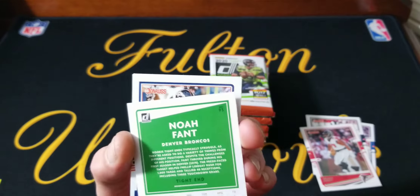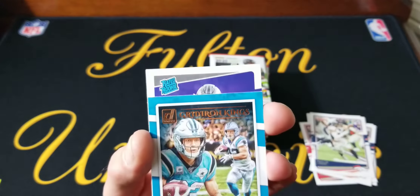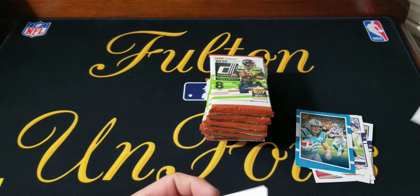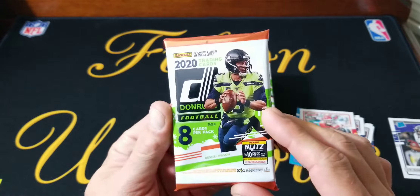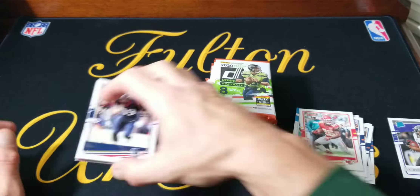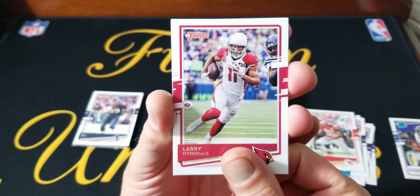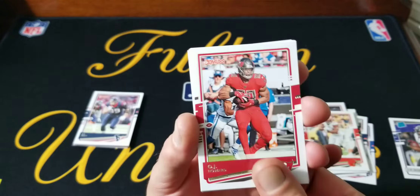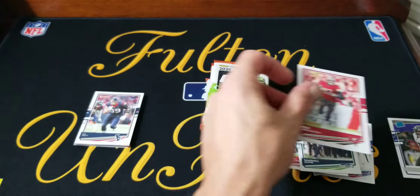It looks like these are just the base — yeah, these are just the base out of the regular set. They have a regular numbering like the holiday ones usually have. This is strange. JK Dobbins rated rookie. I don't really get what's going on here. There's no holiday theme to these at all. The packs have snowflakes on them. I guess I should have maybe read up on this a little bit more.